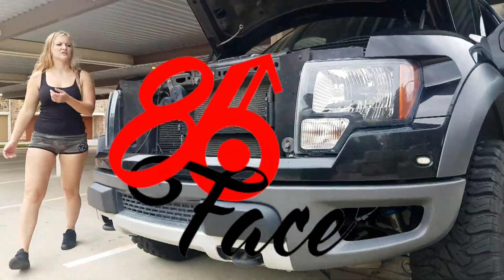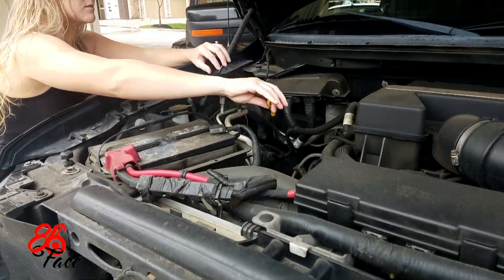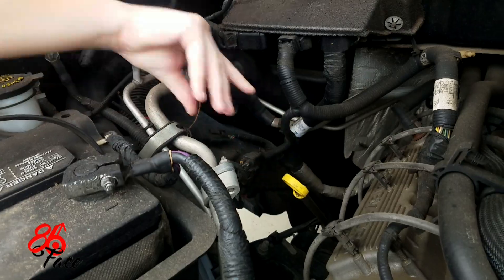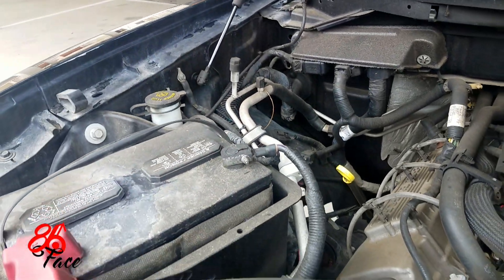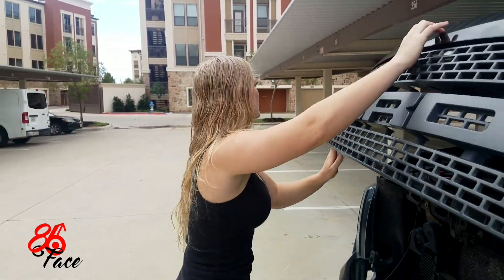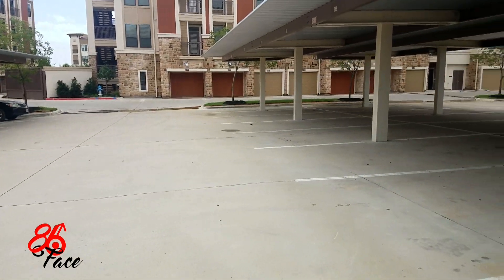I don't have anything, so I'm just going to have to... Oil time. Yeah. Excuse me. It's heavy. Alright.